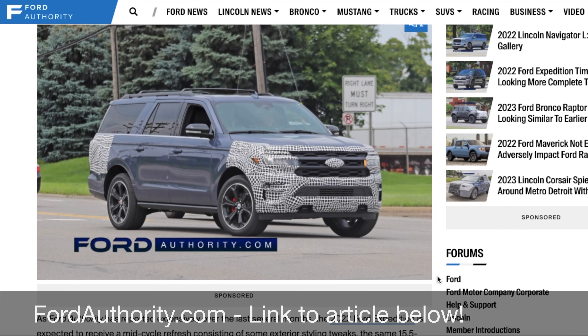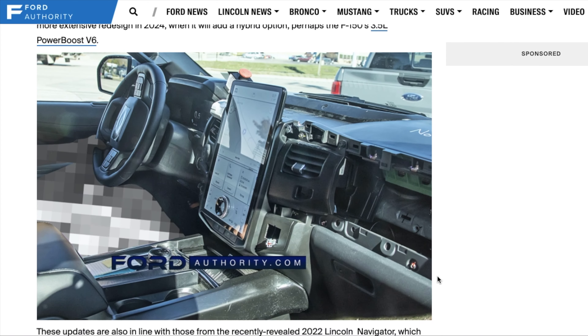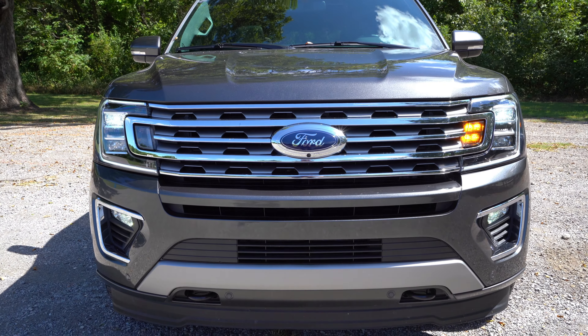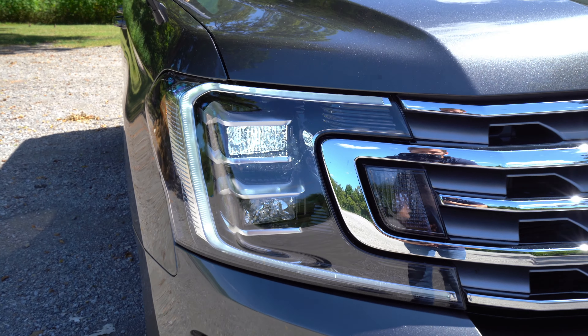Ford actually gives you a new trim level for 2021: the XLSTX, which is cheaper than previously and deletes the third row, so you can drop the price a little bit. Compared to the 2022 model, the refresh coming, there's going to be mild exterior tweaks both in the front and the back. All the information about the 2022 Expedition is from Ford Authority — I'll put the link in the description below.